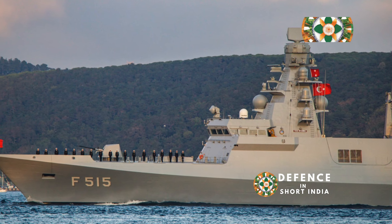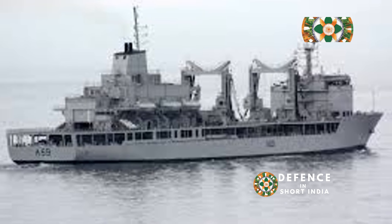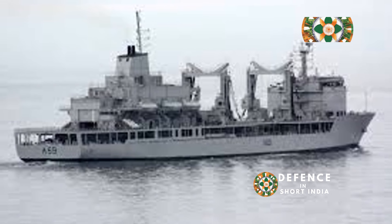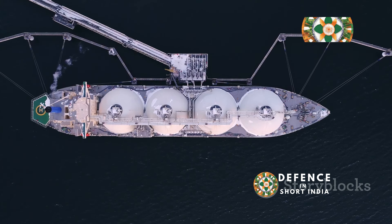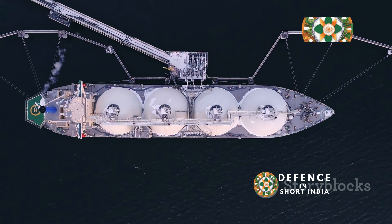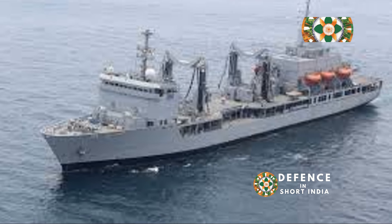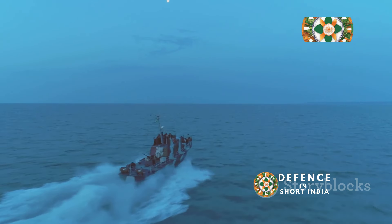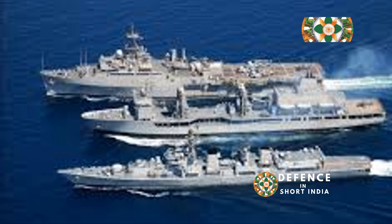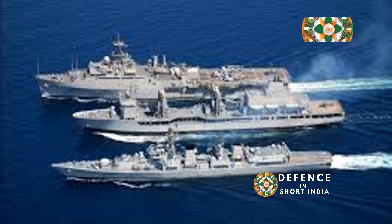INS Aditya boasts impressive technical specifications that enable it to fulfill its diverse roles. With a displacement of approximately 16,200 tons, the ship is a substantial presence at sea. Its length of 170.5 meters and beam of 25.6 meters provide ample space for its various functions. Powered by two Peelstick 16 PC 2.5 V400 diesel engines, INS Aditya achieves a maximum speed of 20 knots, with a range of 11,500 nautical miles at 16 knots.